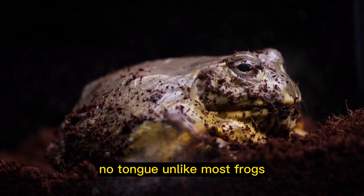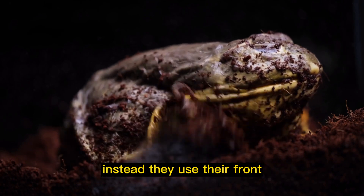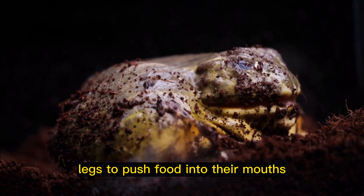No tongue: Unlike most frogs, African clawed frogs do not have tongues. Instead, they use their front legs to push food into their mouths.